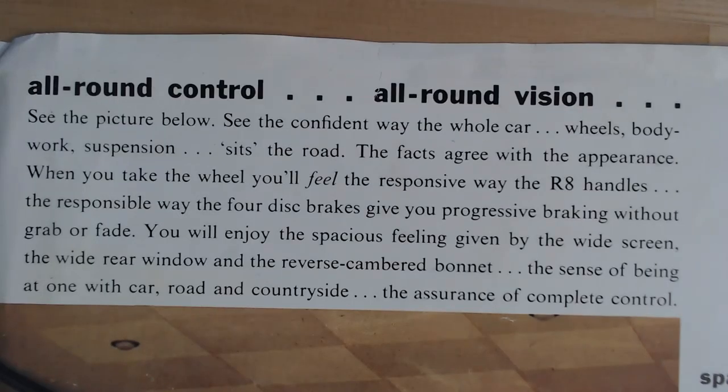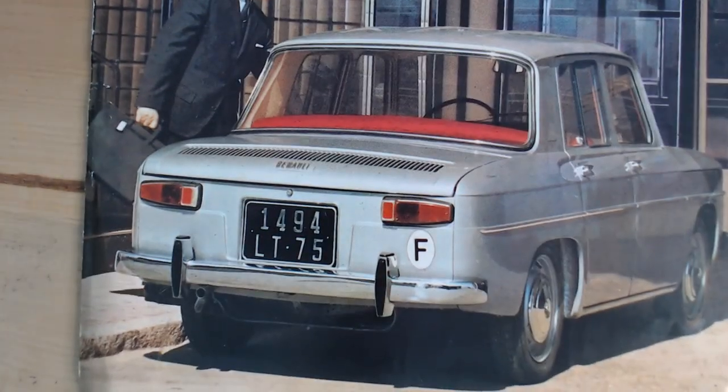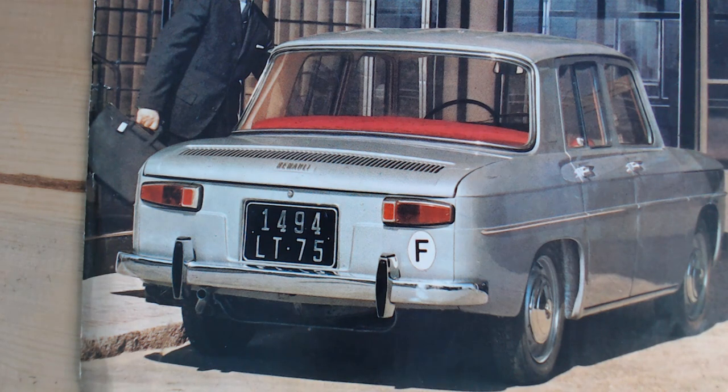It says here: 'All round control, all round vision. See the confident way the whole car — wheels, bodywork, suspension — sits the road. The facts agree with the appearance. When you take the wheel, you'll feel the responsive way the R8 handles. The responsive way the four disc brakes give you progressive braking without grab or fade. You'll enjoy the spacious feeling given by the wide screen, the wide rear window, and the reverse cambered bonnet.' I'm not sure about 'sits the road' — it's not even moving in the picture, it's just parked up. But you can see it is a nice design and one of my favourite little designs for sure.